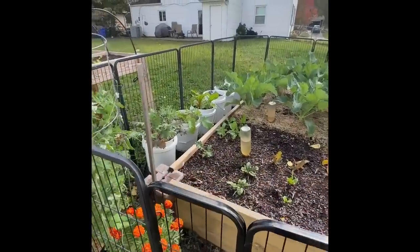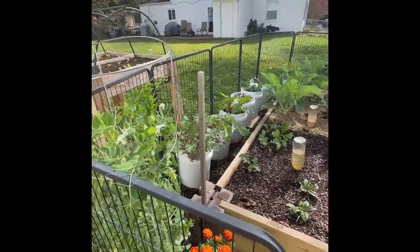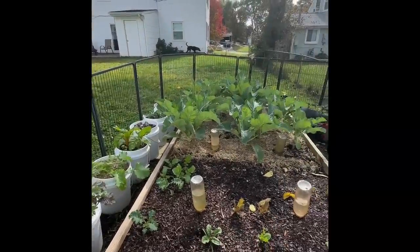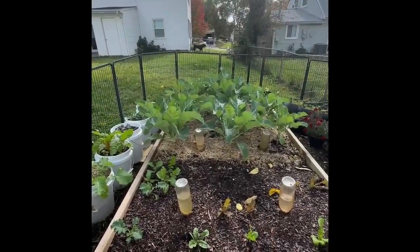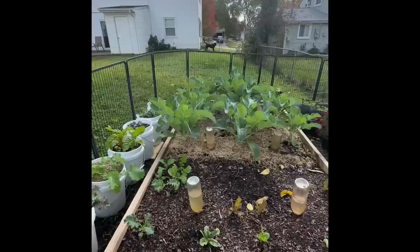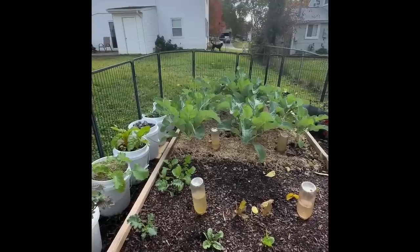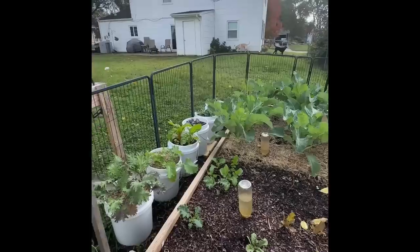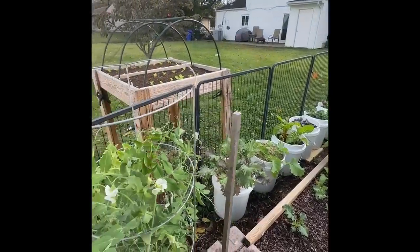I'm looking forward to eating from this fall garden. We've had some of the kale so far, and I'm hoping to get some cauliflower heads and broccoli heads before the weather gets too much colder. But it's just been perfect. I hope you enjoyed it. I hope you all have a wonderful fall gardening season. Take care.